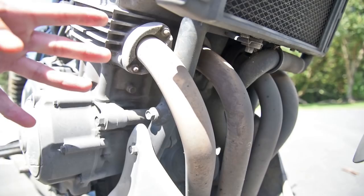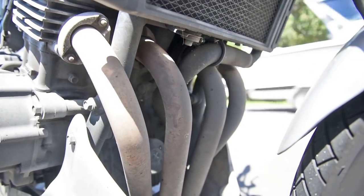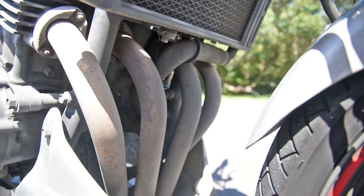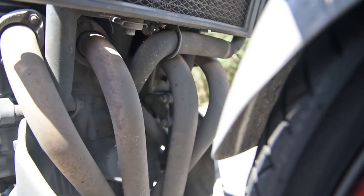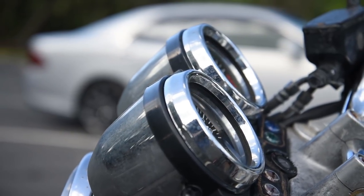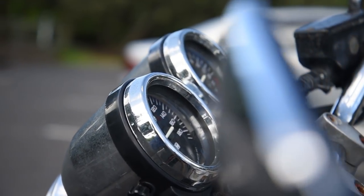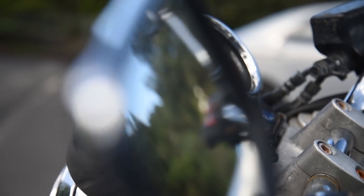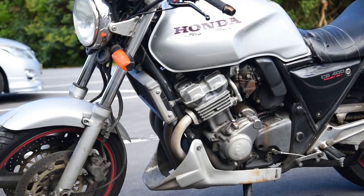In 1999, the CB400 SF got VTEC, and an interesting variation of VTEC at that. What it did was it closed two of the four valves below 6,750 RPM. It was a gas saving measure, so if you were just lugging the thing around, you'd be only running on two valves, and then when you open up, you get all four. This is one of the earlier bikes, so it's just four valves going all the time.